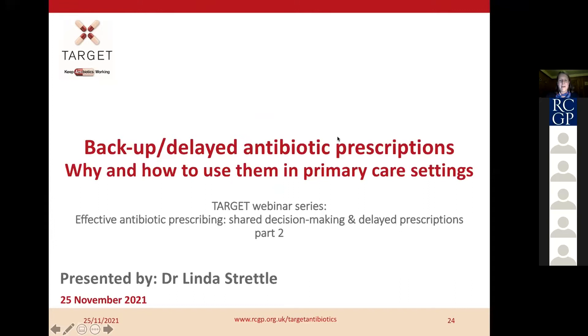We progress now to the second part of the webinar. I do have to reintroduce myself because it is split into two halves, so apologies if you're carrying on. I am Dr. Luna Strettle, a GP partner in Rotherham working at the Village Surgery. I became involved with Target when I had problems with multiple urine samples being dropped off at a previous practice.